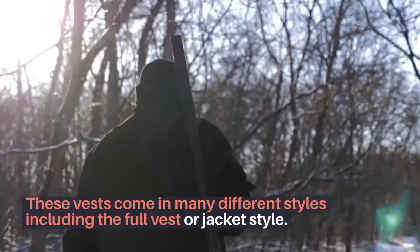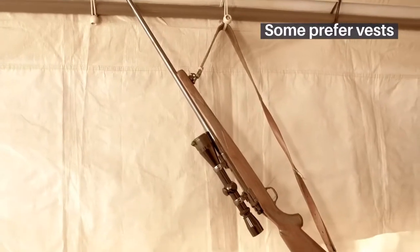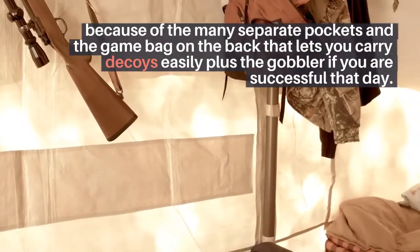These vests come in many different styles including the full vest or jacket style. Some prefer vests because of the many separate pockets and the game bag on the back that lets you carry decoys easily, plus the gobbler if you are successful that day.